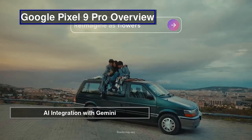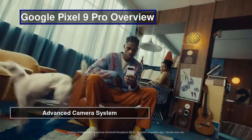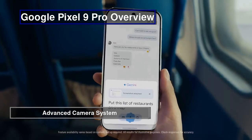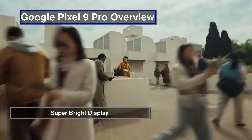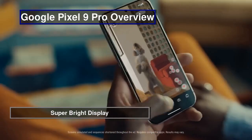The Pixel 9 Pro XL stands out with its advanced camera system, featuring a 50MP main sensor, a 48MP ultra-wide lens, and 5x optical zoom. This powerful combination, along with 8K video recording, makes it impressive. The Pixel 9 Pro XL also features an ultra-bright display reaching 2,700 nits of brightness, providing sharp and vivid visuals.